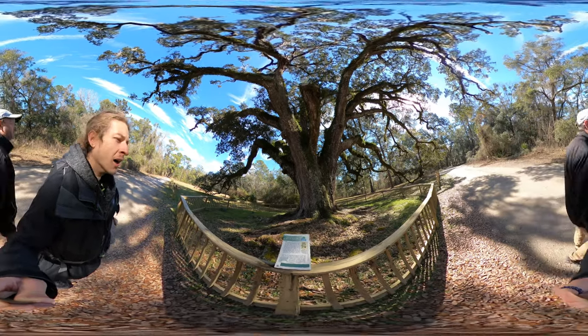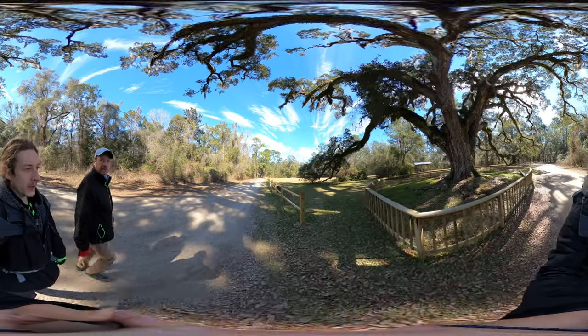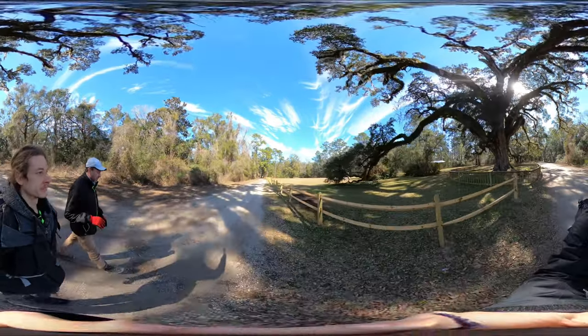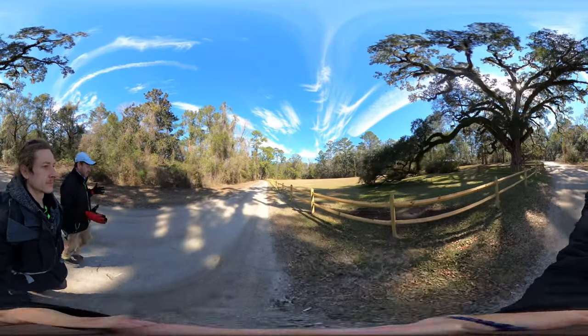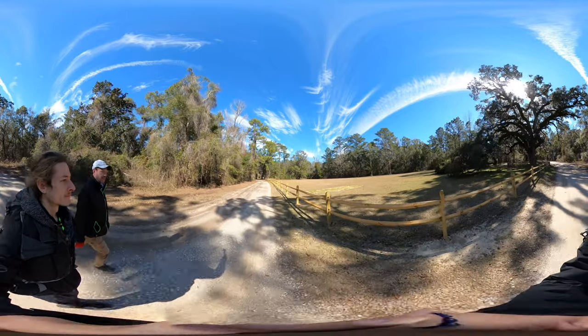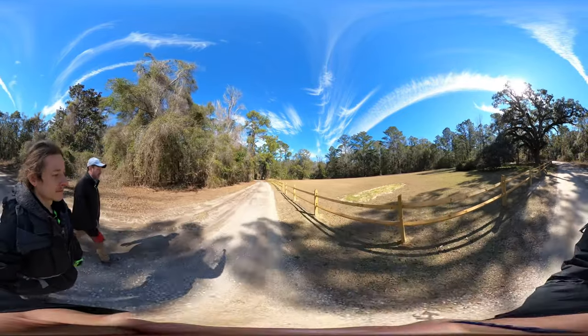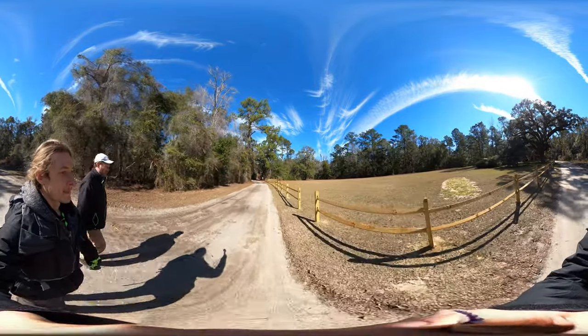We're on Battlefield Road and this is just a picnic area. The fences when we first came into the park actually signified some of the battle lines — these fences don't do that. The park is in pretty good shape; this fence is new, so new it still smells good.